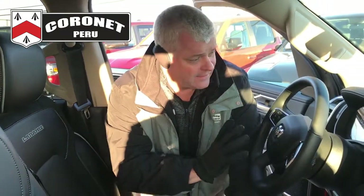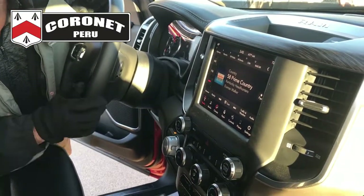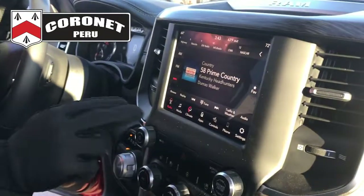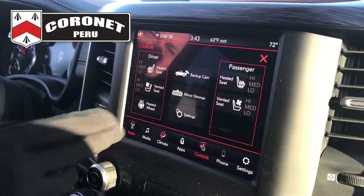It's the Mercedes-Benz of interiors, they're calling it. The 8.4 touchscreen is standard — it's Consumer Reports' number one user-friendly interface, with real easy touch. You can touch for your heated seats and your ventilated seats, all right there.